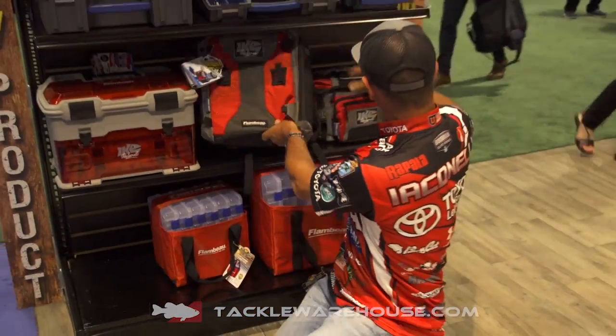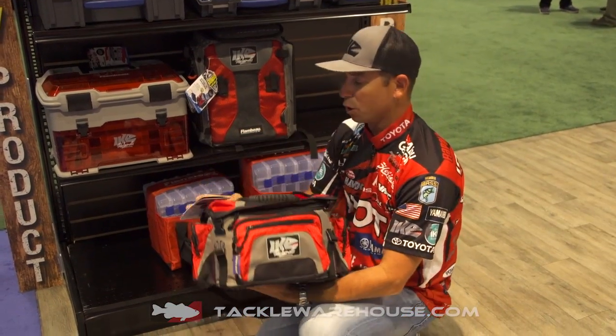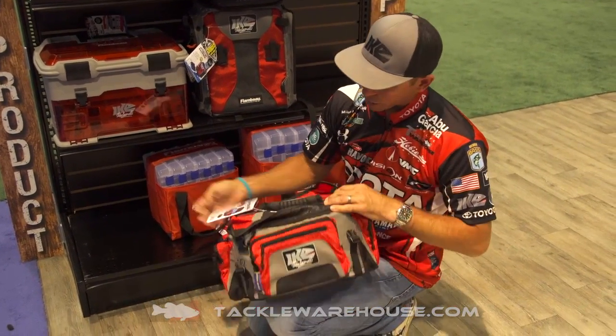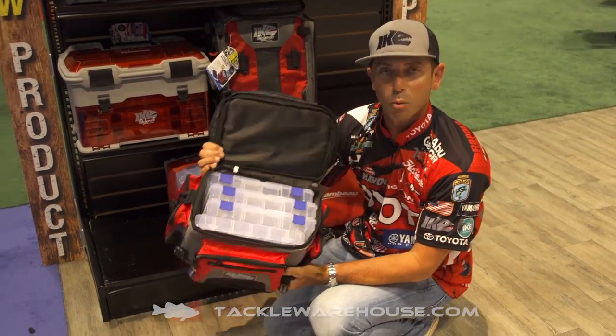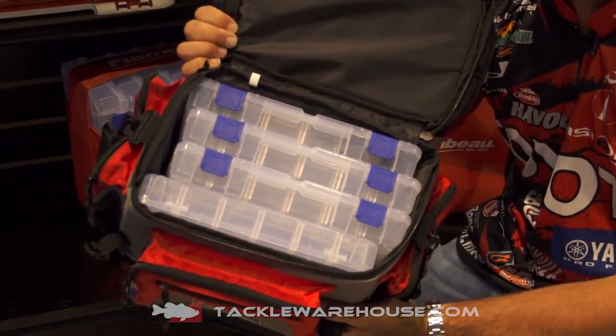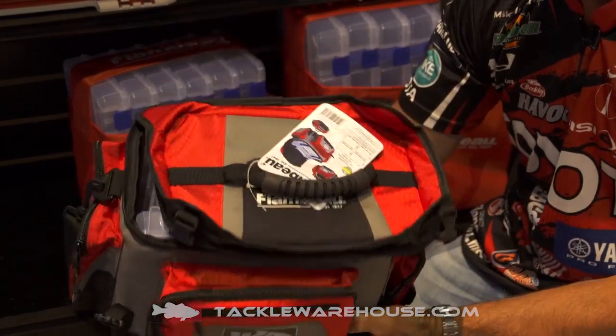We added the small Ike-approved tote to the system — brand new for you guys that want to be a little bit more mobile. If you look in it, we've got four Flambeau tough tainers in this bag.